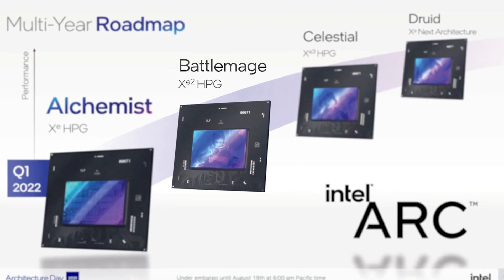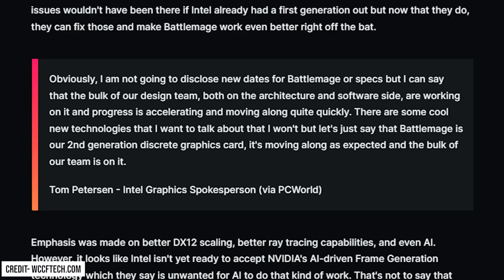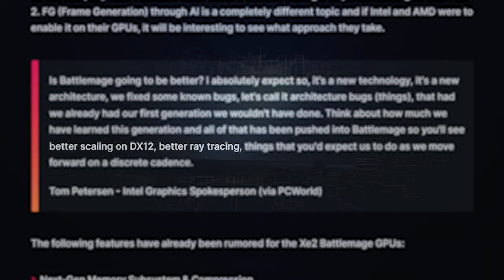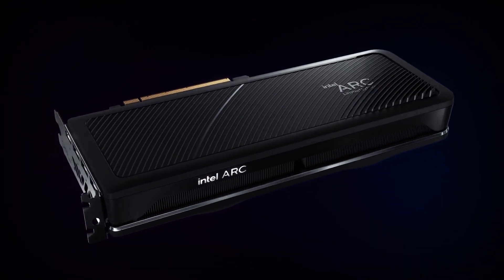On the other hand, Intel has also confirmed their next-gen BattleMage GPUs that are going to succeed the Arc Alchemist graphics cards. Intel graphics spokesperson Tom Peterson talked about their upcoming Arc BattleMage lineup in a podcast with PCWorld, where he said that their design teams on architecture and software are currently working on BattleMage GPUs and the progress is accelerating quickly. These GPUs will bring some new technologies — Tom didn't want to disclose details, but said the new GPUs will address the architectural issues Alchemist GPUs are struggling with. BattleMage will have better scaling on DirectX 12 and even better ray tracing, and while he did not comment on release dates, it is expected to launch next year, most probably in the first quarter.